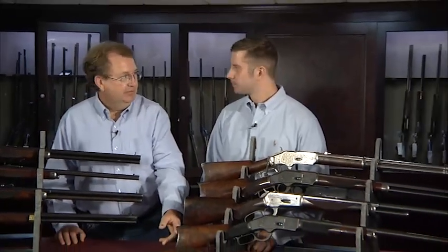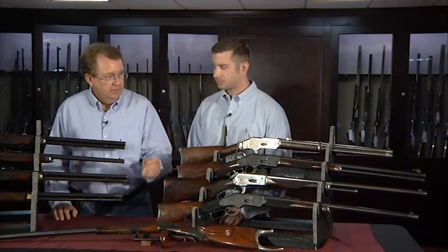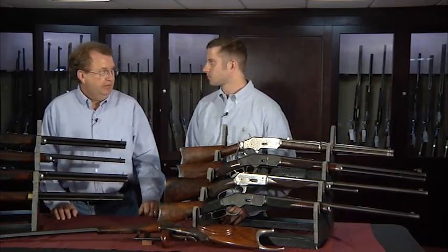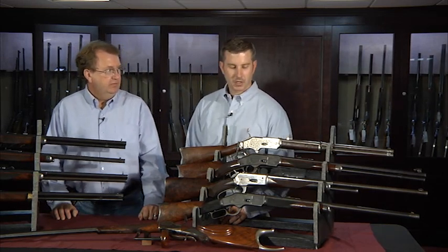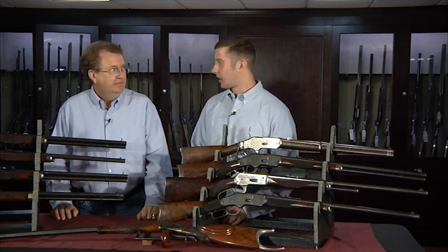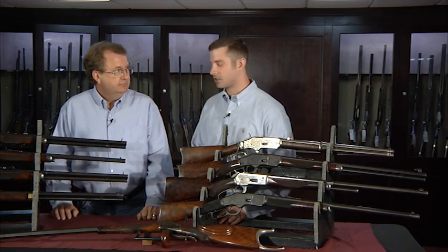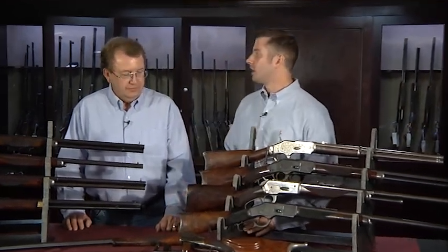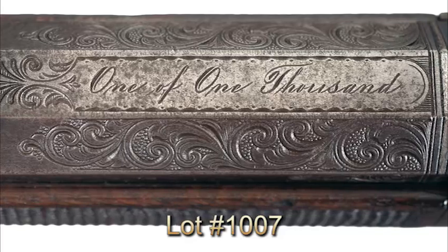One to my left with that half octagon barrel has the desirable crescent butt instead of a shotgun butt. As I recall, of the 120 1-of-1000s that were made, there were only seven with half octagon half round barrels — five in 24 inch and two in 26 inch — but none of them letter with the crescent butt except this one. So even within the minutest rarities, the 1-of-1000s, you have variants, and both are presented in the collection.